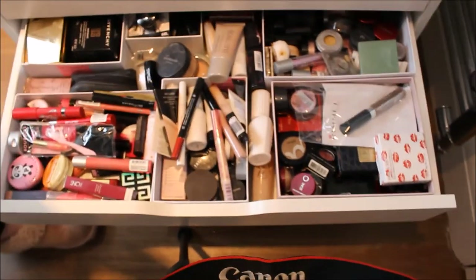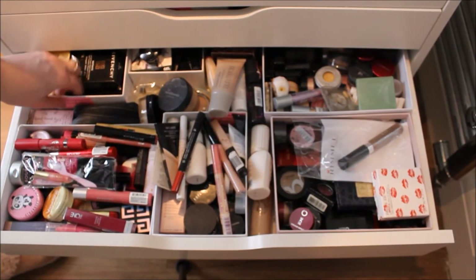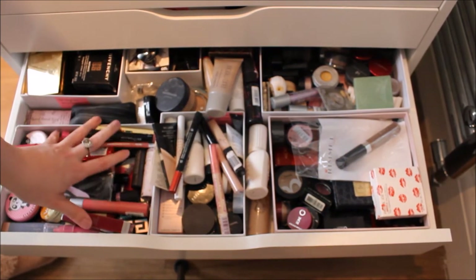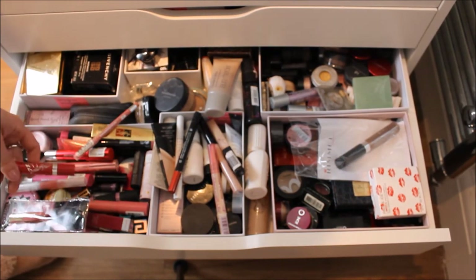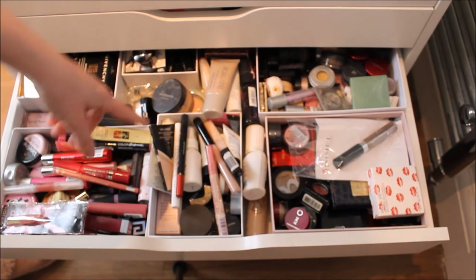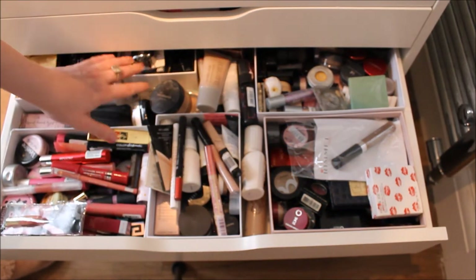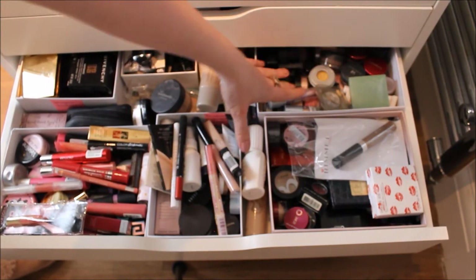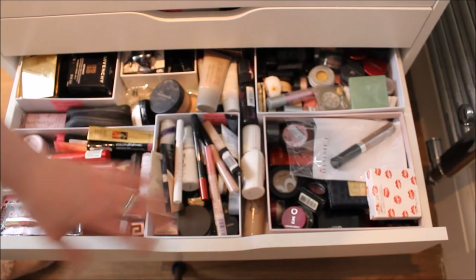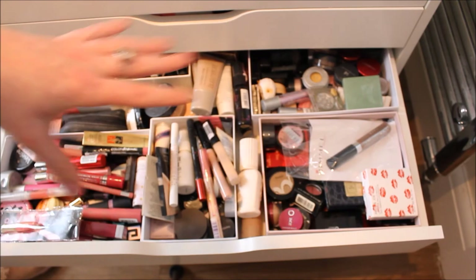The fourth drawer is full of all my makeup. I'll go through it quickly: limited edition designer compacts I've kept for years, all my lip products including lip liners and Maybelline Color Drama, all my concealers, Laura Mercier foundation primers, eyeliners, eyeshadows — including Paul & Joe and Clinique — basically everything I'd need day to day. It's a real mixture of everything.